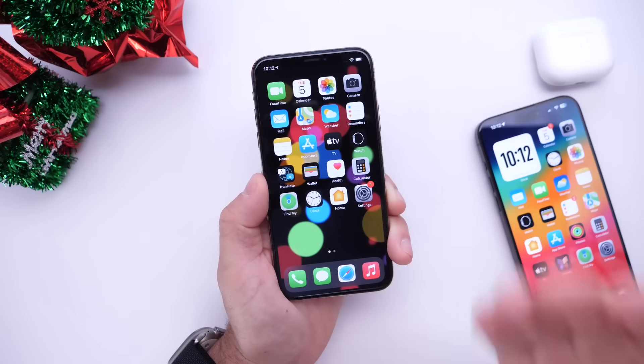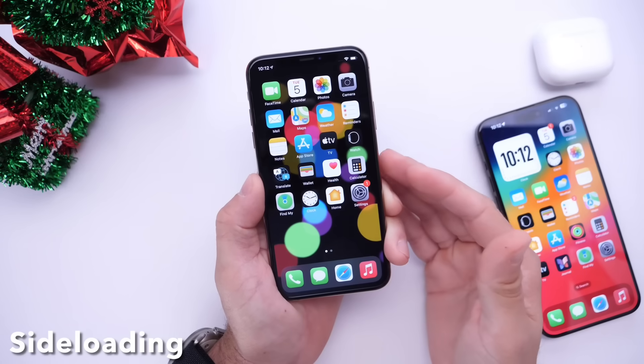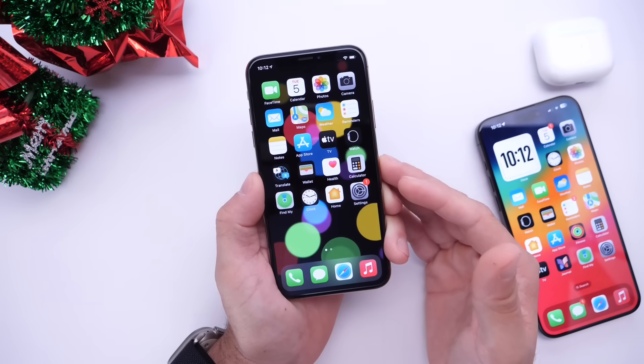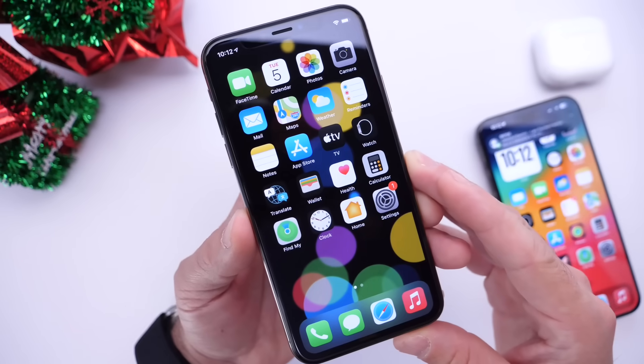The first thing I want to talk about is sideloading. For those of you that don't know, sideloading basically allows you to install apps from anywhere on the internet or from any third-party app store on the iPhone — basically what we've been doing on Macs for years and what Android users have been doing for years as well.